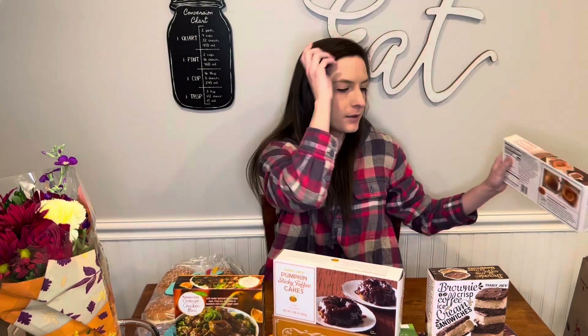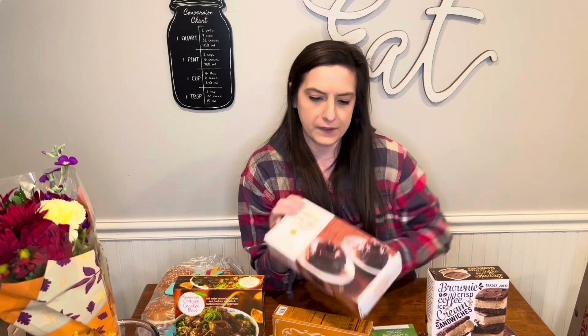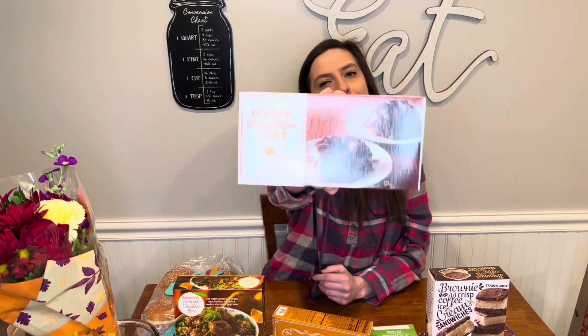I did find some of the seasonal pumpkin stuff that I haven't seen at my store yet. I also saw these last time but didn't pick them up — these are pumpkin sticky toffee cakes. This looks so good.